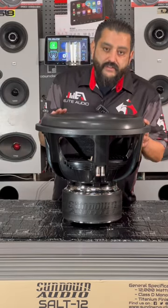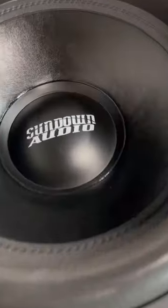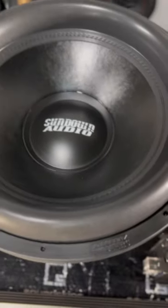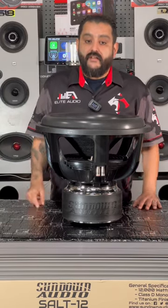Let me get to just a few of the specs. This beast does 2500 watts RMS. It has a 3-inch 8-layer aluminum voice coil. It has a custom tooled basket and it's available in 10-inch, 12-inch, 15-inch, and 18-inch. So no matter how much space you want, Sundown creates a sub just for you.